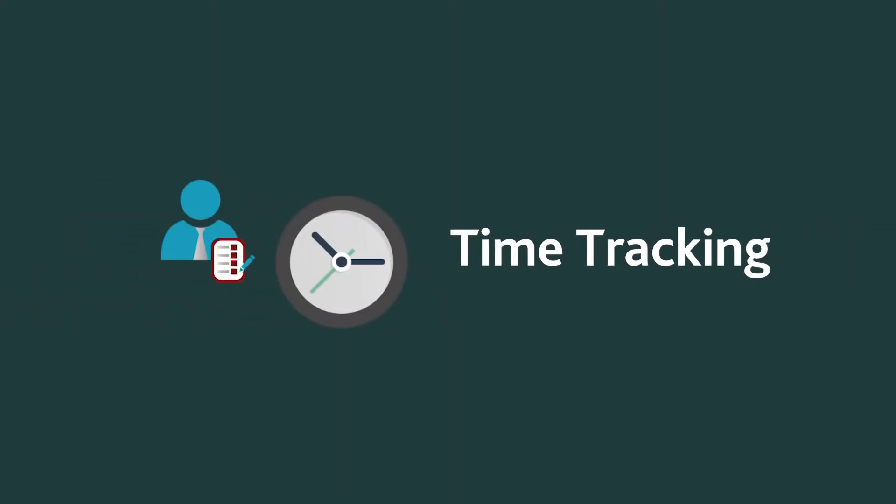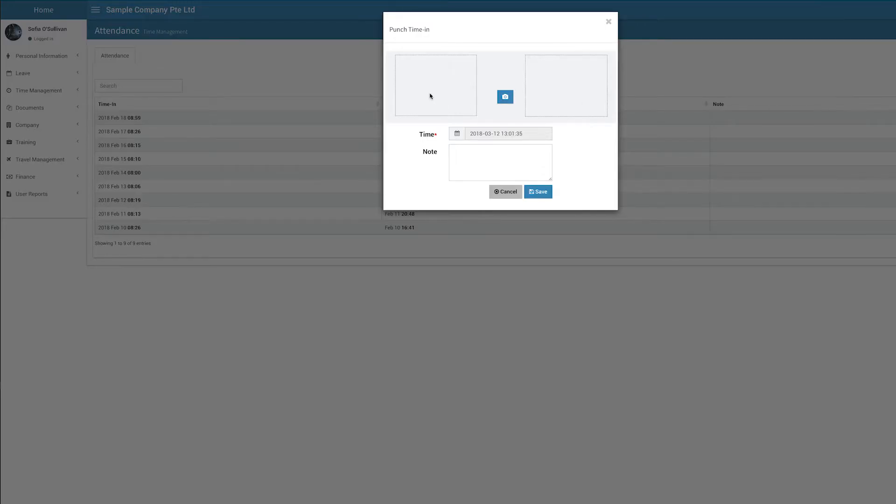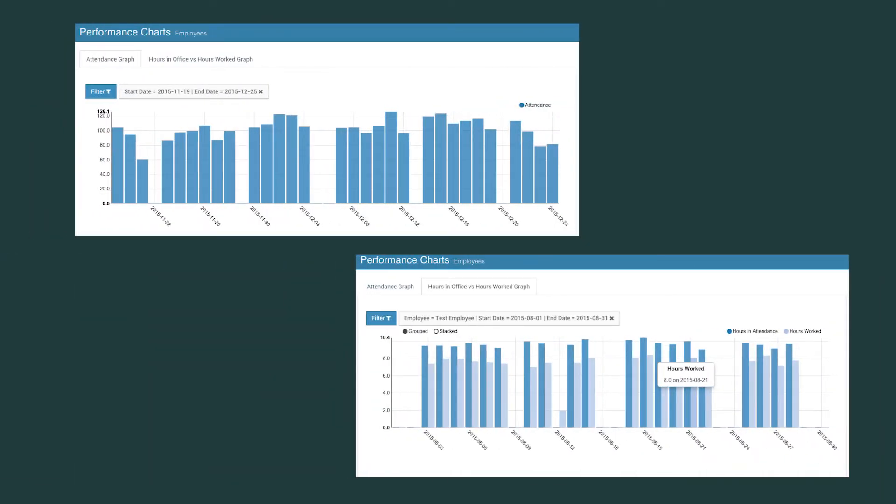You can track every bit of time spent with ICE HRM. Employees can update their own timesheets and the attendance module will keep track of punch-in and punch-out times. Performance charts will compare the time spent in the office with the timesheets, helping you evaluate how much work is actually getting done.